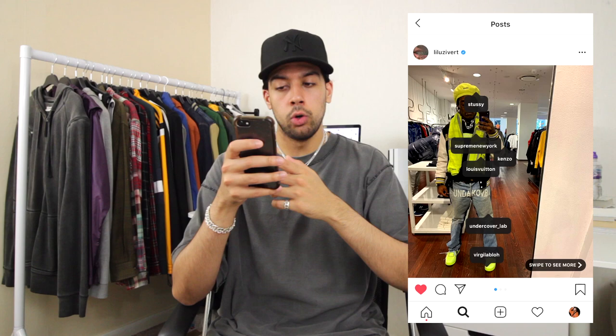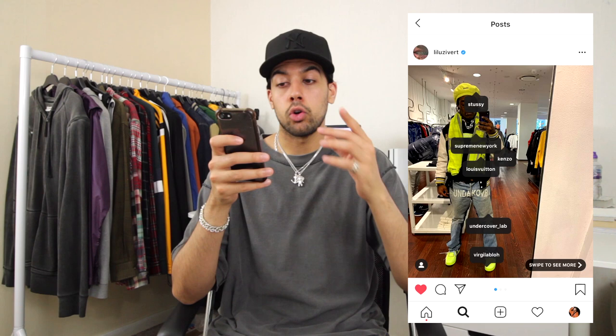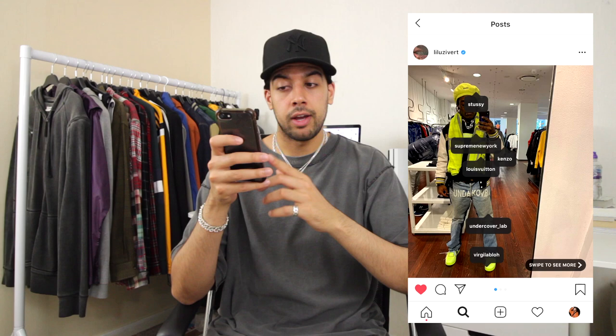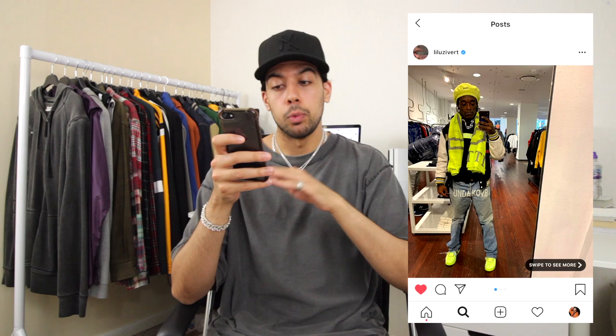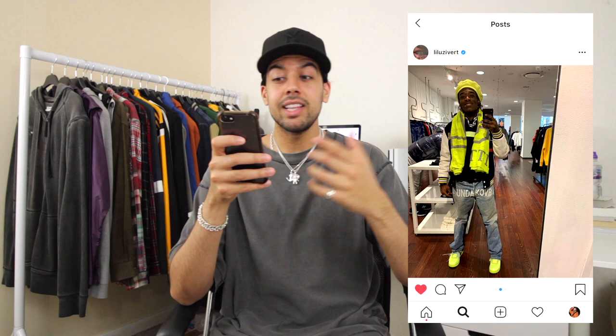He also has the Undercover denim on, which as I said is the standout piece here. Even though these are a sought-after pair of denim within streetwear, I'm not actually the biggest fan of them — I don't really like the hybrid effect and it's a bit too split up for me. But I do like the branding across the crotch, which reads 'Undercover' and looks really nice. To unify the whole outfit, he has the neon green Off-White Air Force 1s — which would usually stand out, but because he already has the acid green so prominently it just balances out the whole outfit really well. Personally I don't really like this outfit at all — I feel like there's too much going on and the pieces don't really work together.